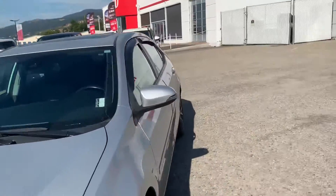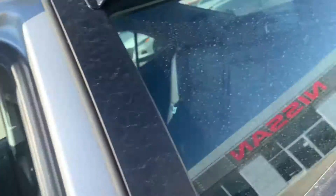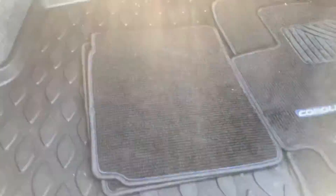You asked about a cargo mat in the trunk, we'll take a quick look in there as well for you. And there's original mats, rubber mats as well as the cargo tray in the trunk on this one.